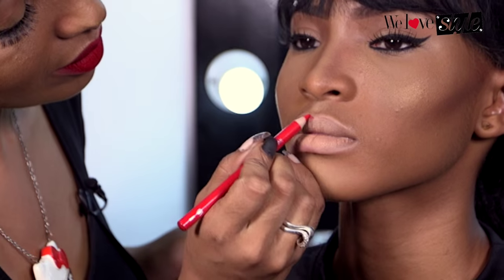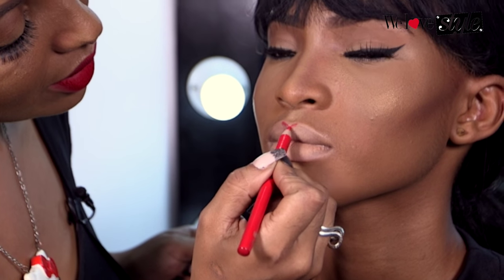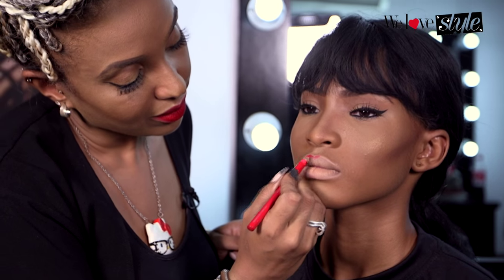Next, you want to work with a really sharp pencil. I'm going to draw a very defined line starting at the cupid's bow. I'm going to come down, but I'm not going to actually follow the natural line of her lips, because that's why sometimes your lips end up looking too full. So I'm just going to come in slightly on the inside.